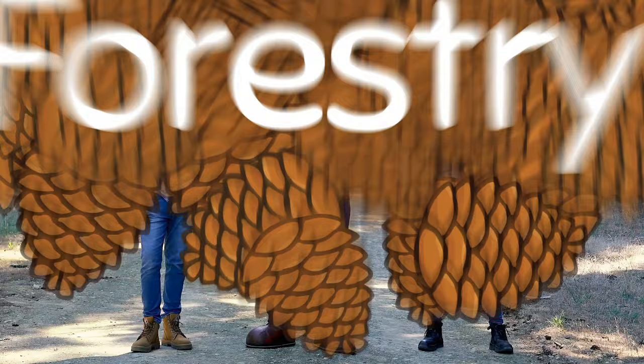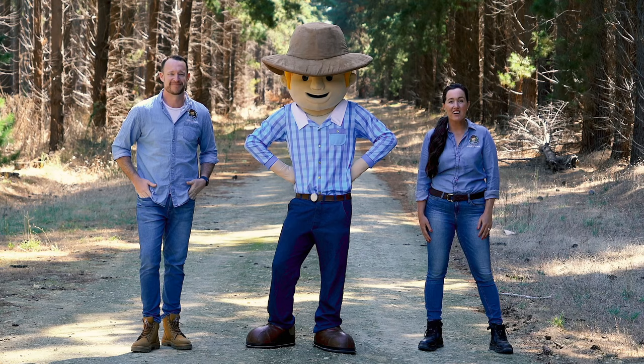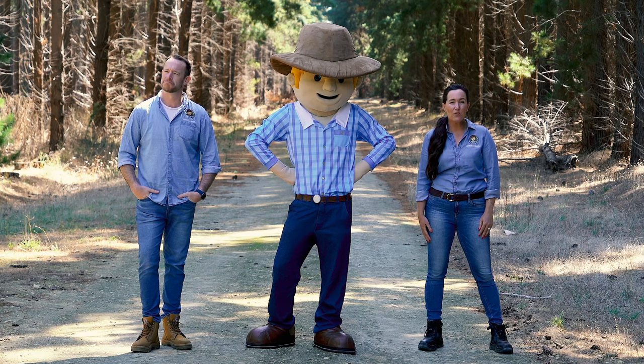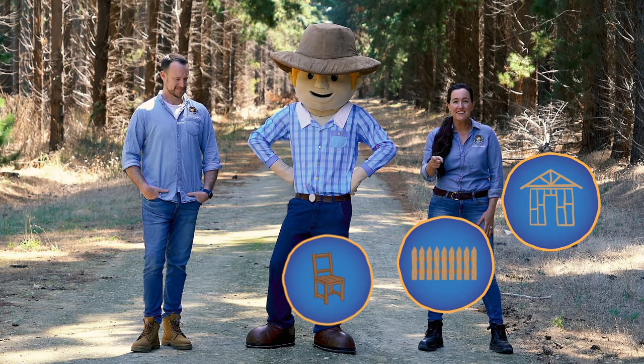Hi, I'm Simone and I'm Ben, and this is our mate George the farmer. Today we're learning about a different type of farming: tree farming. Just like regular farming or cropping, tree farming involves planting seeds and awesome machinery like harvesters, but instead of eating the food, the timber grown is turned into a range of different products like house frames, fences, furniture, toilet paper and tissues.